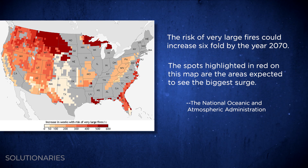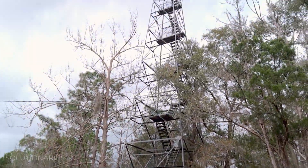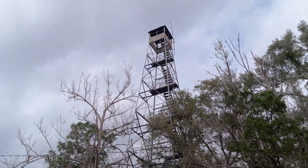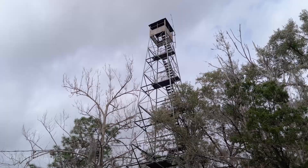You know, back in the day, fire crews staked out fires on top of a fire tower a lot like this one. They'd climb all the way to the top and spend hours searching the horizon for any sign of smoke. That's all about to change now, though, thanks to some researchers at the University of Florida.